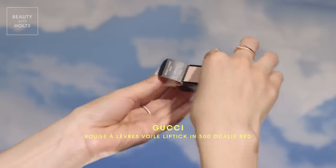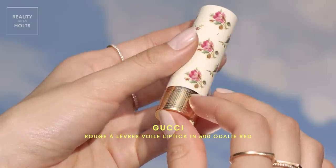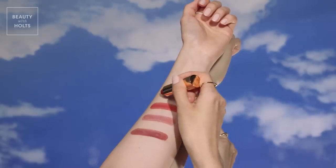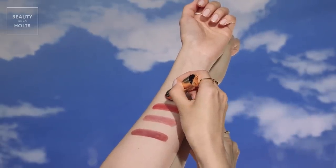This shade is the equivalent of a popsicle-stained lip, but with a glossy finish. Sheer and shiny, the bullet moisturizes and leaves your lips luminous with a lightweight formula.